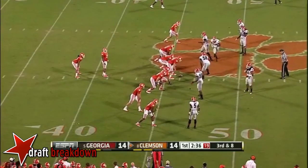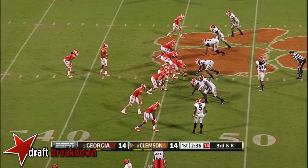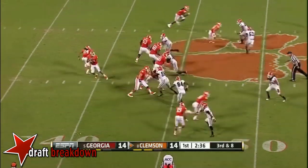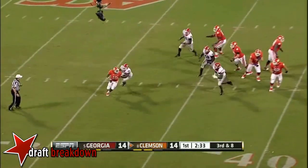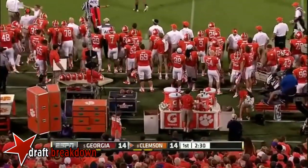Here is third down and eight now for Clemson. Plus coverage by the corner at the bottom — you can see Swan tightening up. Taj is in trouble and he's going to have to throw it away. I don't think that ball got to the line of scrimmage.